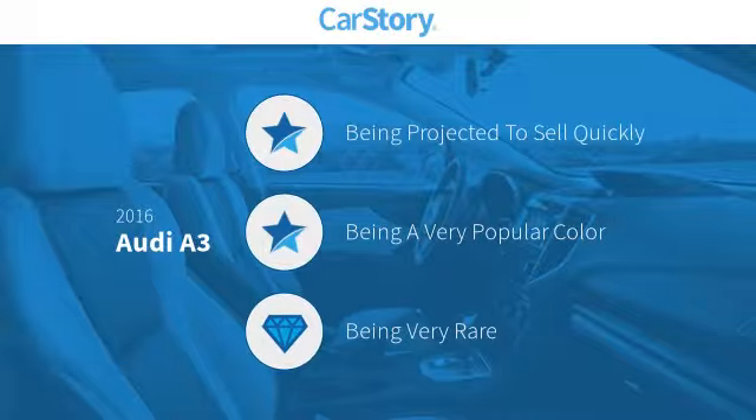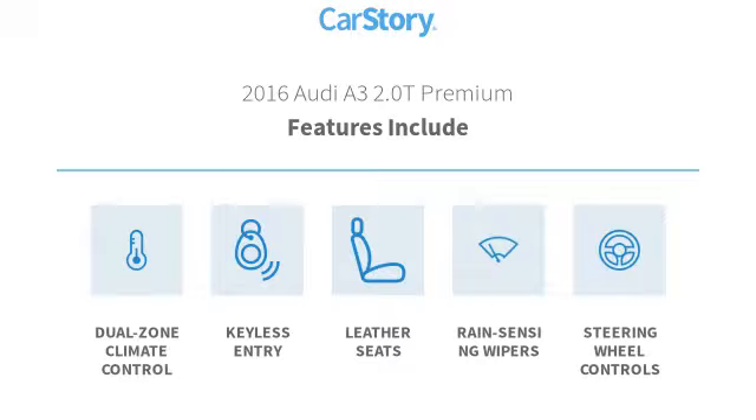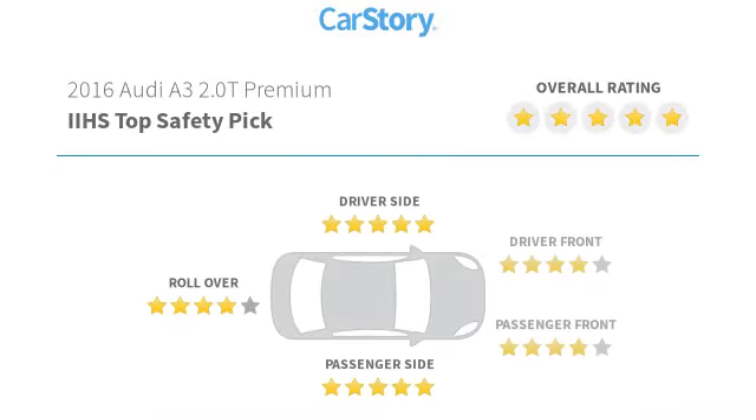CarStory research indicates this vehicle as a rare model. Features also include keyless entry, leather seats, steering wheel controls, and it has been listed as an IIHS top safety pick with these ratings.